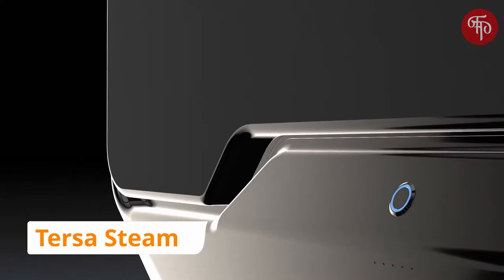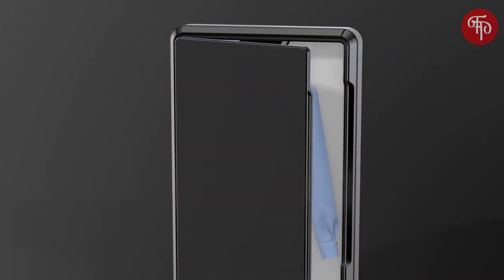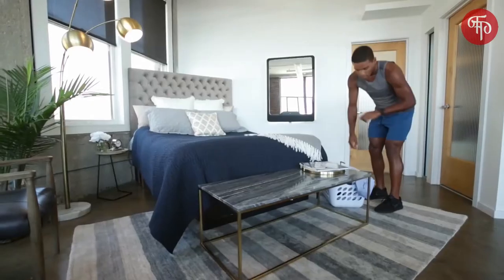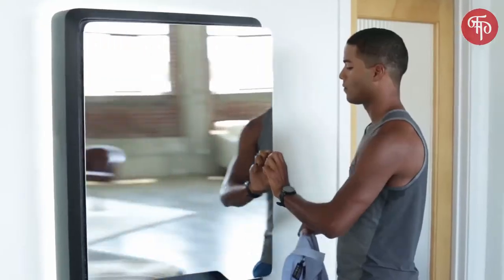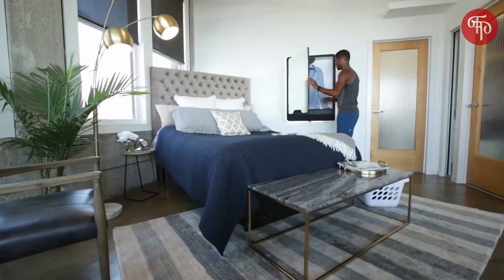Tersa Steam — the world's first fully automated, wall-mounted, 10-minute clothing care system. In our quest to revolutionize the efficiency of your modern lifestyle, we are introducing the innovation that will reinvent clothing care, transforming your day as well as your clothes.